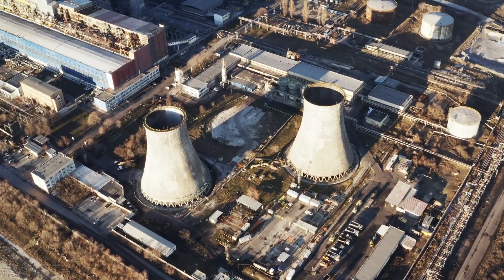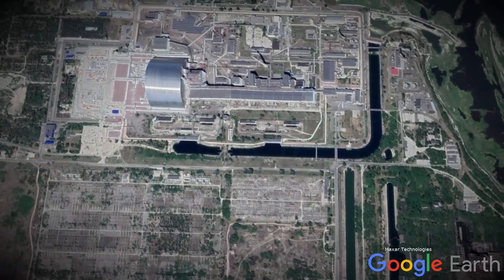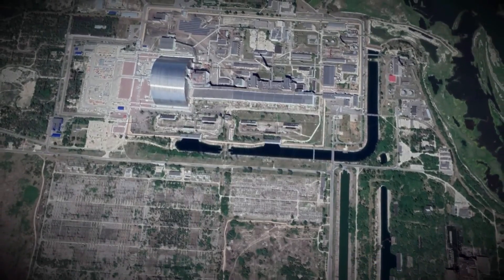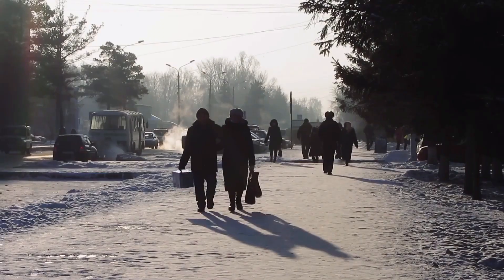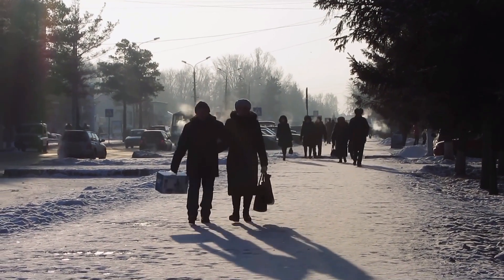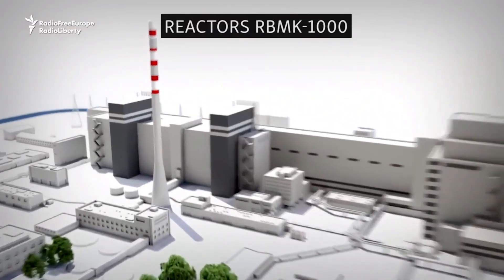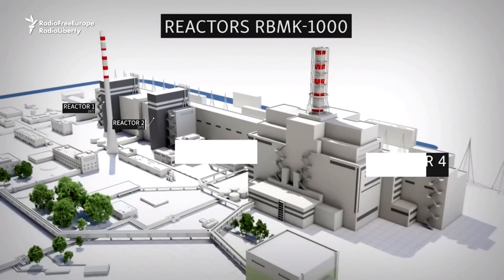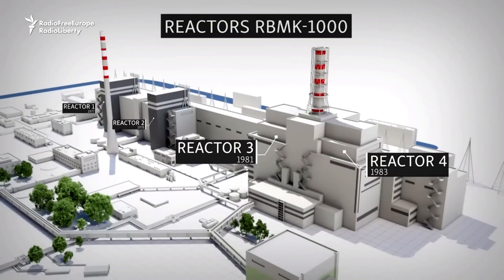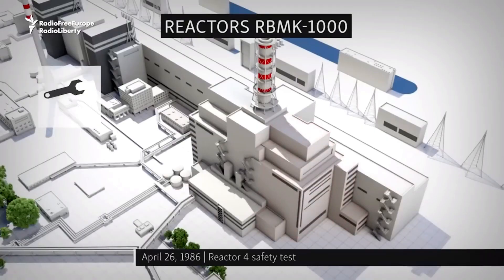Chernobyl was a symbol of Soviet ambition and technological pride. The nearby city of Pripyat stood out with modern high-rise apartments, parks, schools, and all the amenities meant to reflect the USSR's progress. It was built to house the plant workers and their families, promising a life of comfort and optimism. The RBMK-1000 reactor at the heart of the plant was touted as a marvel — powerful, efficient, and capable of providing virtually unlimited energy. On the surface, everything seemed bright, orderly, and forward-looking.